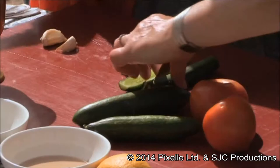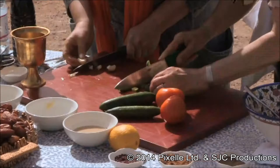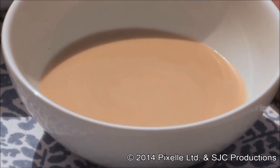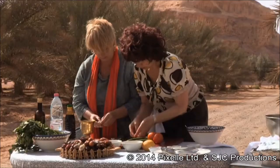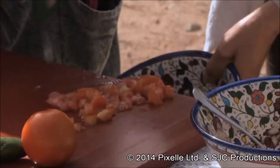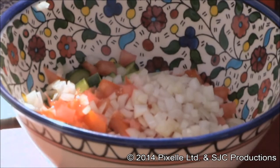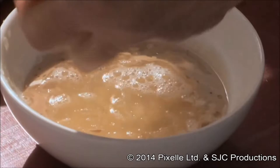Next, Hanan turns her hand to salad. It's really quite simple - just chop onions, garlic, cucumbers, tomatoes, and make tahini sauce. Tell me about tahini first. Tahini is the juice of sesame seeds - it's sort of a paste, isn't it? And that's what most people have when they eat hummus. There are our salad vegetables, trimmed and diced. Now for the tahini - first the juice of half a lemon.